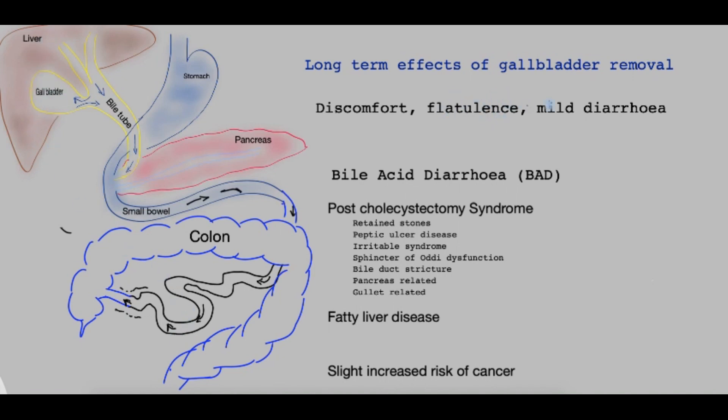Now let's look at some of the long-term effects after gallbladder removal. Studies have shown that in a small proportion of patients, they describe discomfort, flatulence, and mild diarrhea. This mild diarrhea may be worse if they consume a large amount of fatty food.